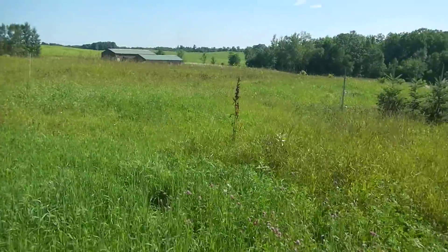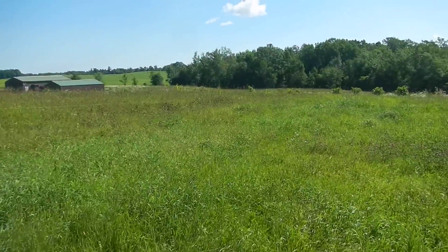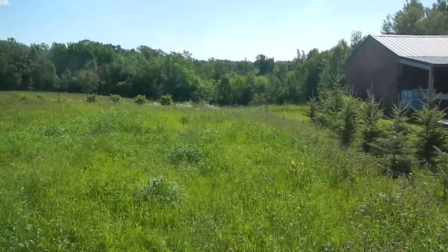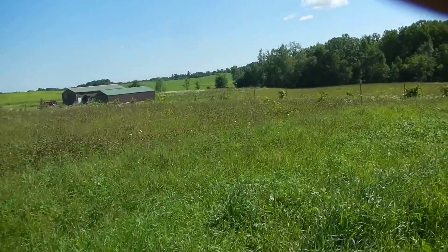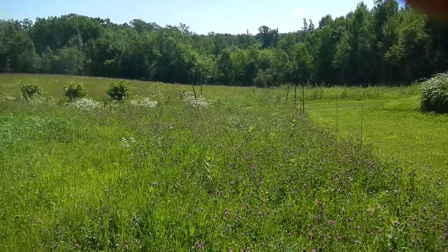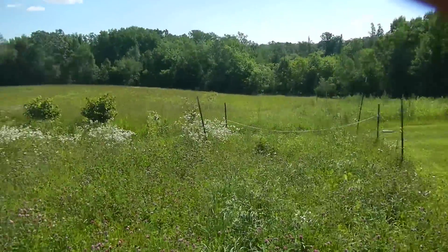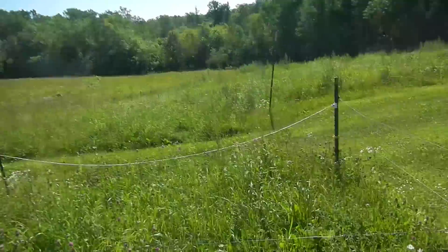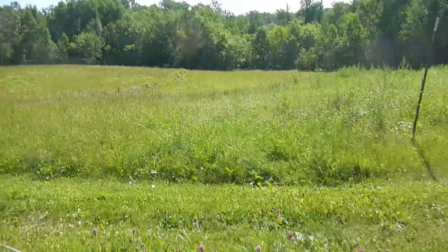I'm going to take you over to where the steers are. Isn't this a great office — this is my office that I get to work in every day. We do a lot of different things out here besides harvest carbon. Carbon farming is known by some other terms too: regenerative agriculture, restoration agriculture, holistic management.